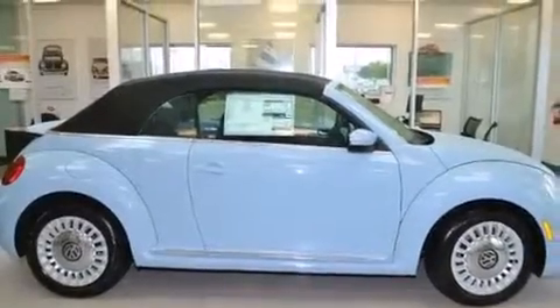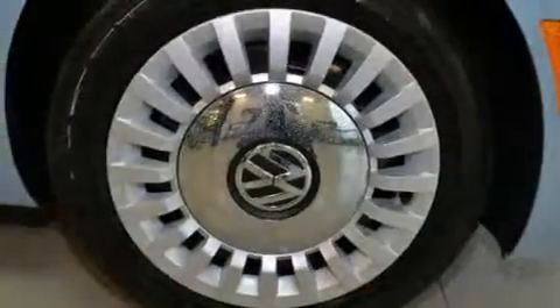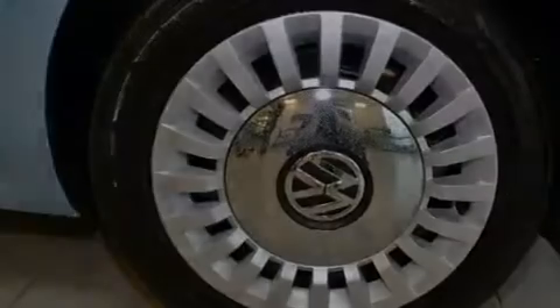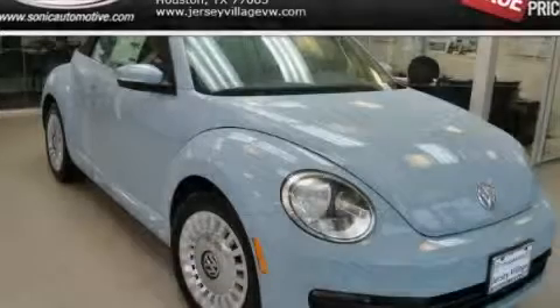With an EPA estimated rating of 27 miles per gallon on the highway, this automobile helps leave money in your pocket where you want it. Contact us today and schedule your opportunity to see this vehicle in person.